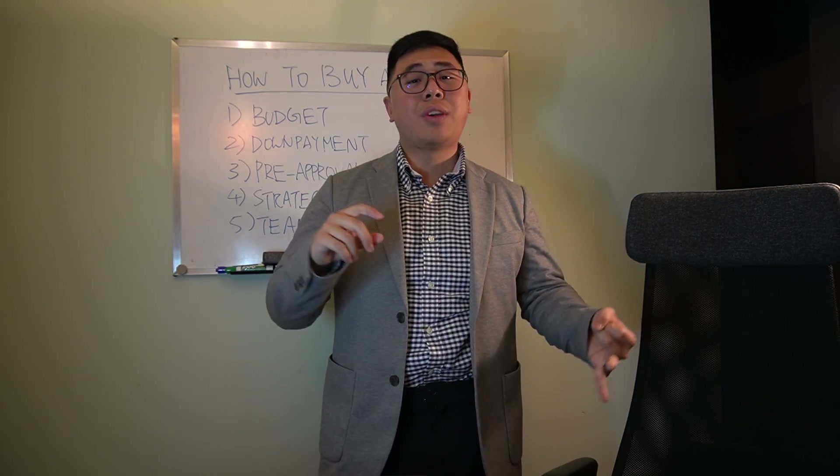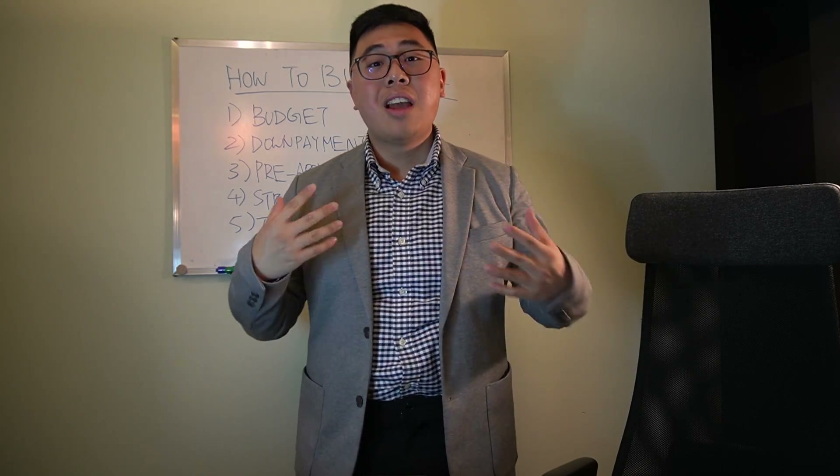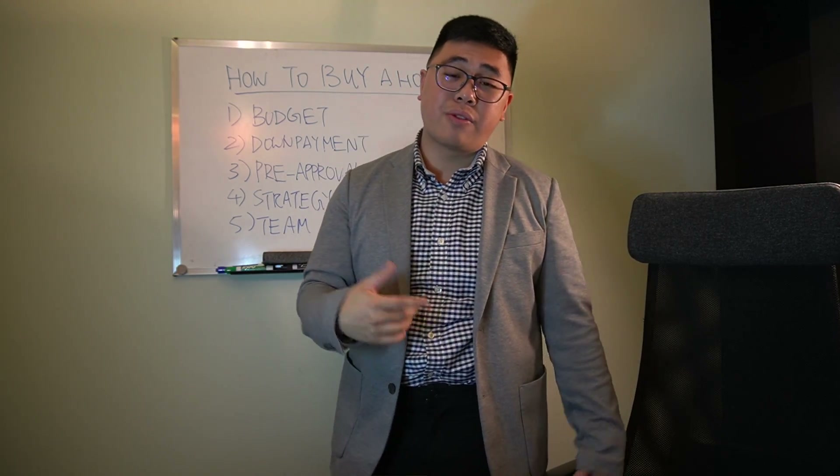So now that you've got your budget in place, you have the down payment ready, you got that ironclad pre-approval — what's next? Well, let's talk about strategy. This is the series of the top five tips for successful home purchase.